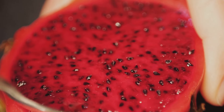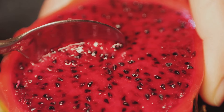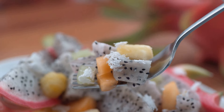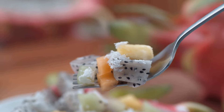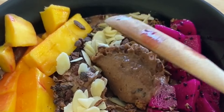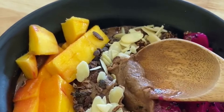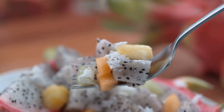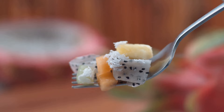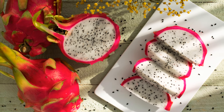Blend frozen dragon fruit with a little lime juice for a refreshing and healthy sorbet — a perfect dessert on a hot day, offering a burst of flavor and a cooling effect. Or dice dragon fruit and combine it with mango, jalapeño, red onion, and cilantro for a unique and flavorful salsa, which makes a great topping for grilled fish or chicken, adding a tropical twist to your meal. Get creative and experiment with different ways to enjoy this delicious and nutritious fruit — from smoothie bowls to exotic salads, the possibilities are endless.